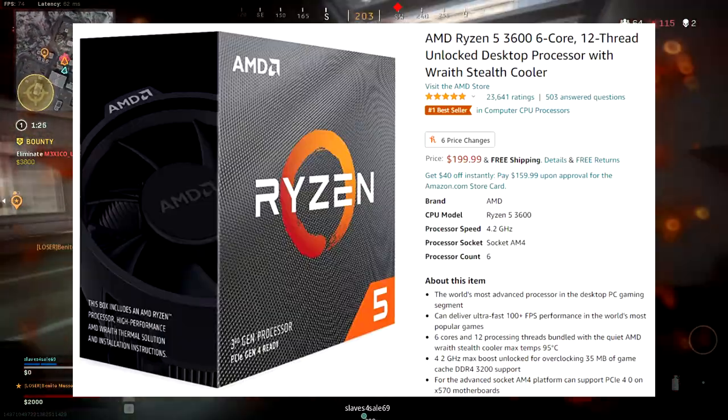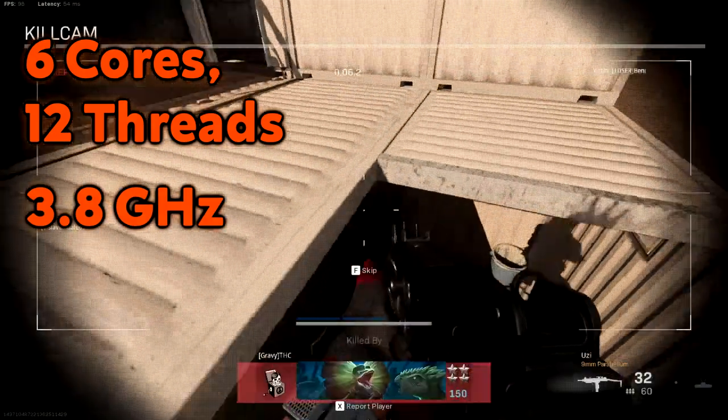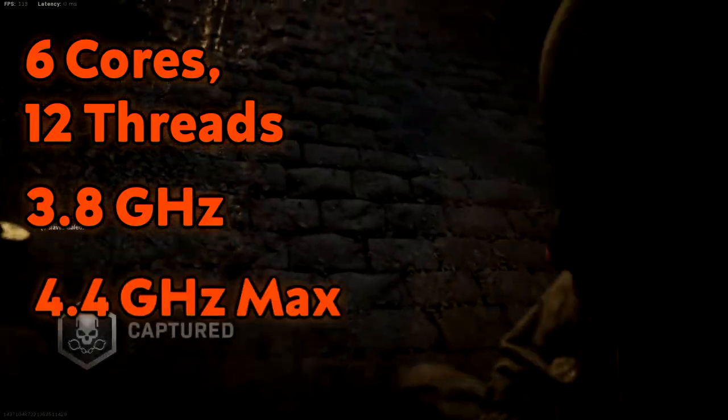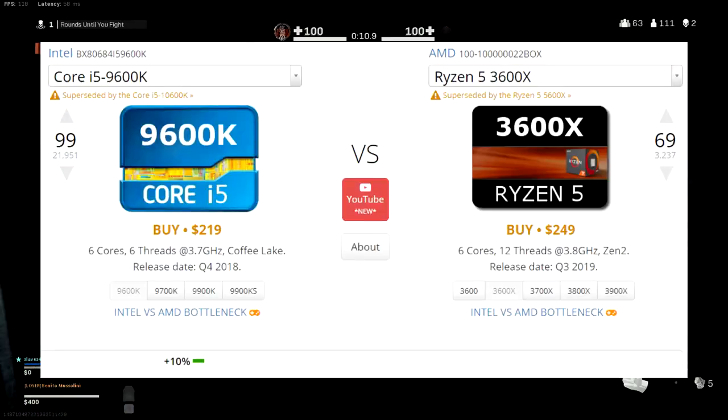The AMD counterpart for this budget range is the Ryzen 5 3600X, starting at $240 and potentially $200 new from AliExpress, with six cores and 12 threads running at 3.8 GHz with potential overclock speeds of 4.4 GHz max. This beast of a processor will be an excellent selection for your PC build as long as you have an AM4 socket on your motherboard. These two processors are great for mid-range budget builds and will handle any games you throw at them with ease.